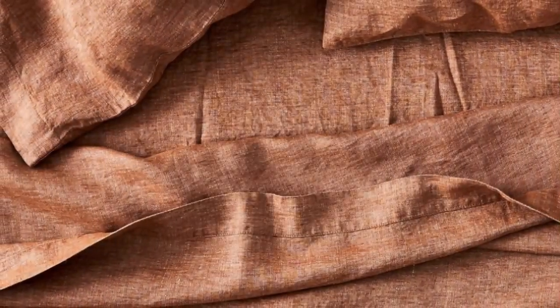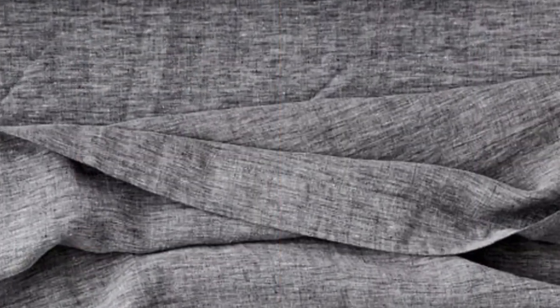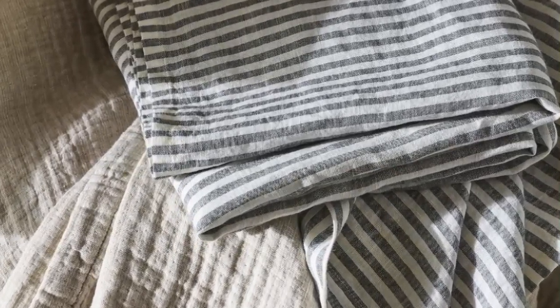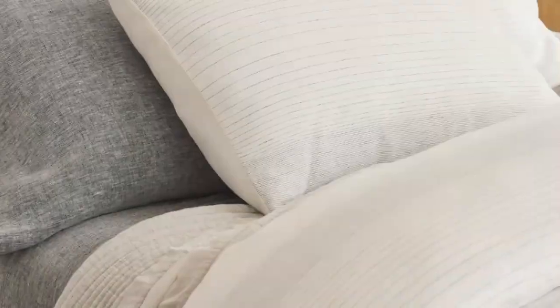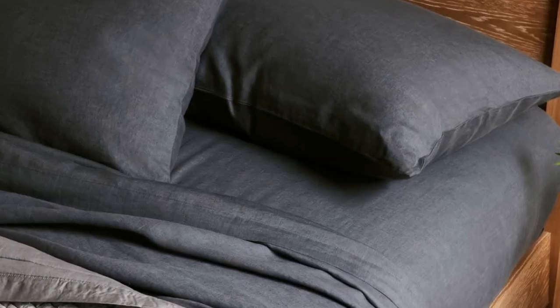These exceptionally soft sheets felt sturdy and durable upon arrival, and after a few washes, they became even more comfortable. During our lab test, we noticed these sheets wrinkled more than some of the other options we tested, but you can steam or iron them for a cleaner, crisper look. Despite the heavier weight, we were pleasantly surprised by the sheet's temperature-regulating properties. Made from heirloom-quality flax, the fabric is breathable and absorbent, and does an amazing job of allowing air to pass through, helping to regulate your body temperature while you doze.